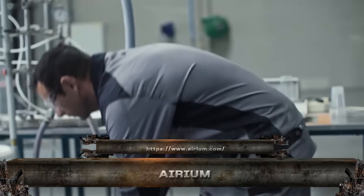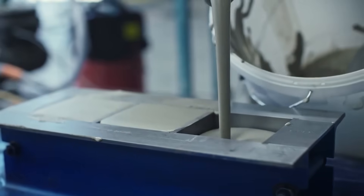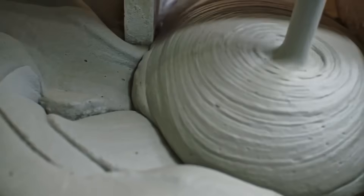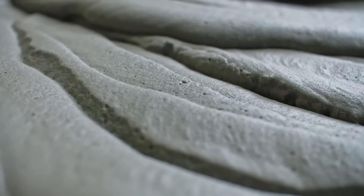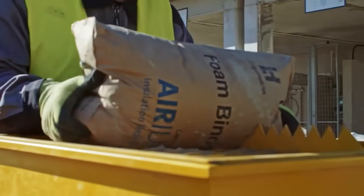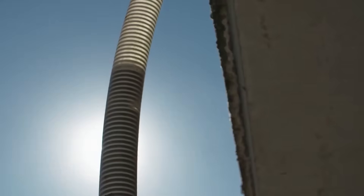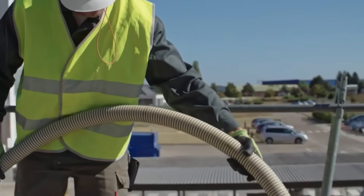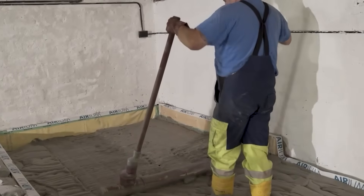Introducing Aerium, Lafarge Holcomb's game-changing insulating foam. Poured like liquid, it hardens into a lightweight, fire-resistant, fully mineral material that delivers next-level thermal insulation. Ideal for floors, roofs, and wall cavities, Aerium is mold-proof, recyclable, and cuts energy bills without sacrificing strength. No fibers, no plastics — just air and minerals working in perfect harmony.